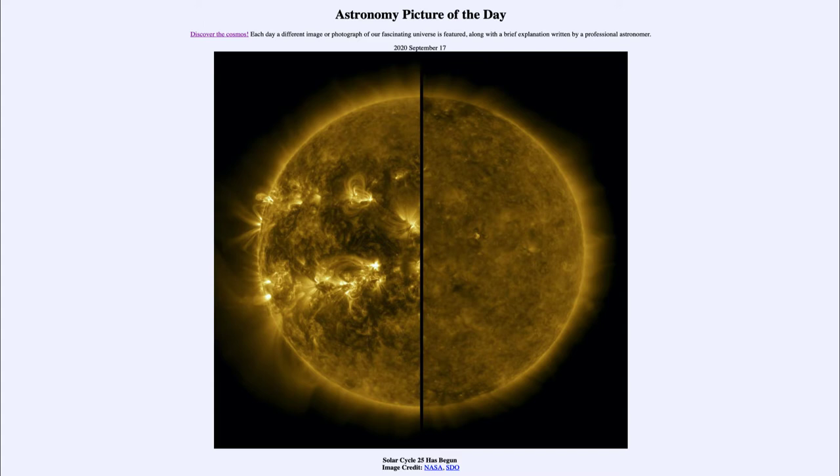Today's picture for September the 17th of 2020 is titled 'Solar Cycle 25 Has Begun.'